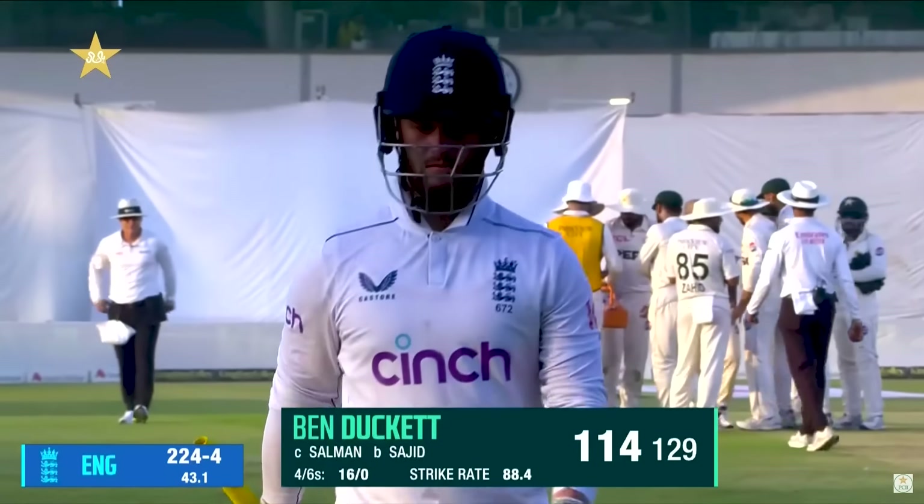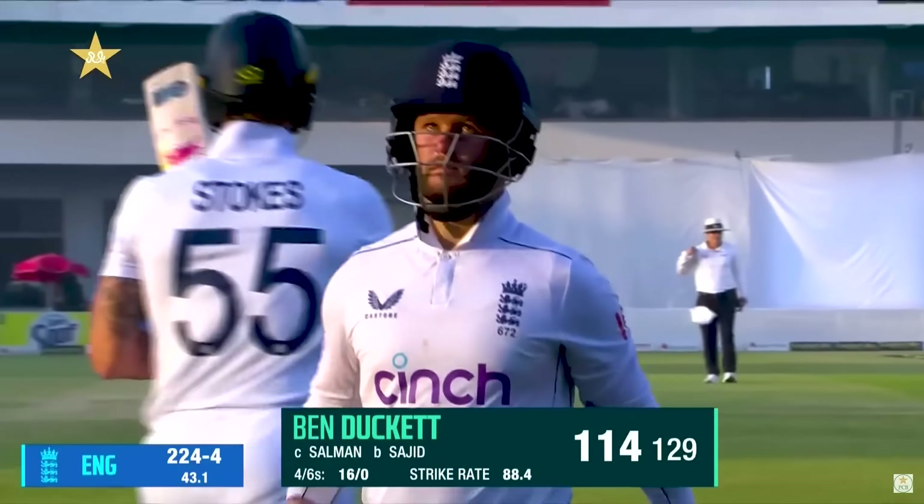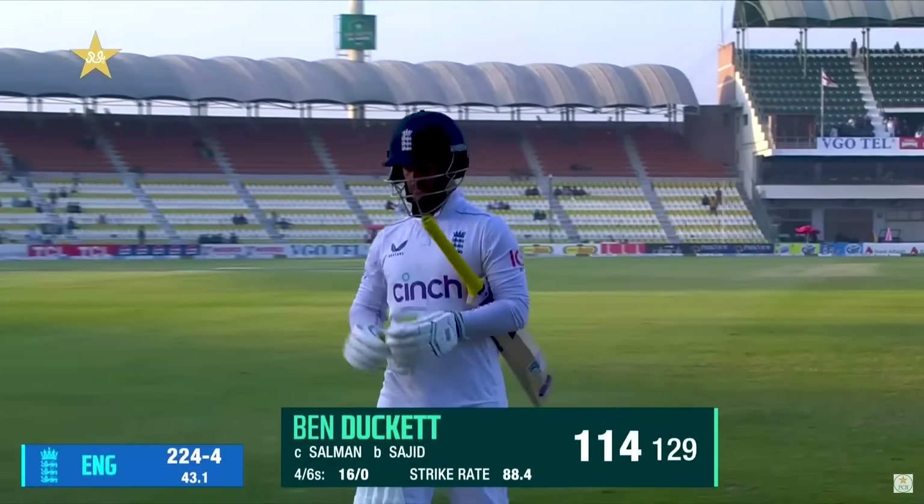What excellent batting from Ben Duckett — 114 from 129 balls. He dominated the proceedings. England are 224 for four.